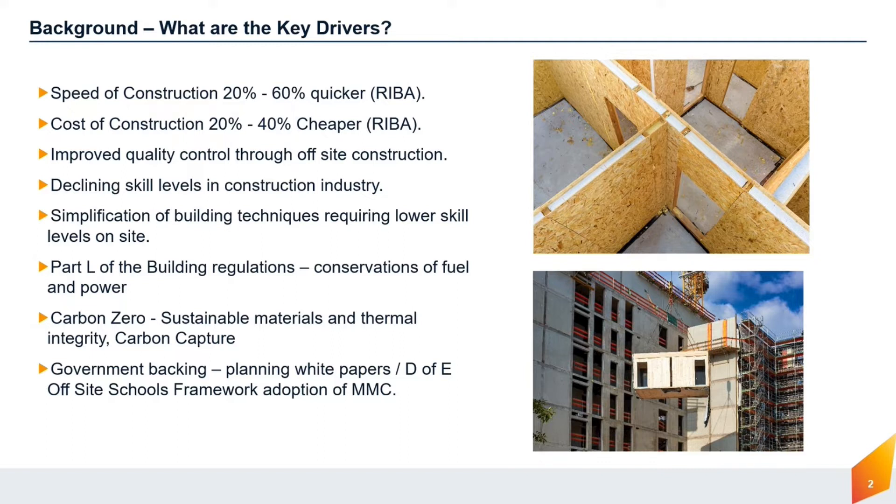The review of Part L of the building regulations in 2006 led to more focused guidance on the conservation of fuel and power in buildings, leading to an increase in insulation. The carbon zero challenge has seen an increase in the use of insulated pre-fabricated construction methods as a means of improving the thermal performance of buildings. Additionally, the UK government is actively backing the use of modern methods of construction in many of its documents.